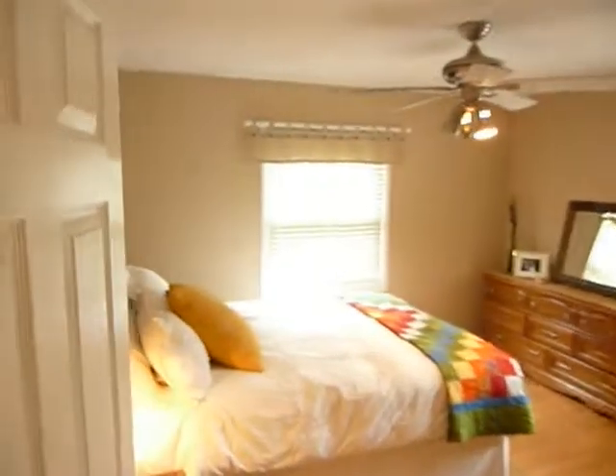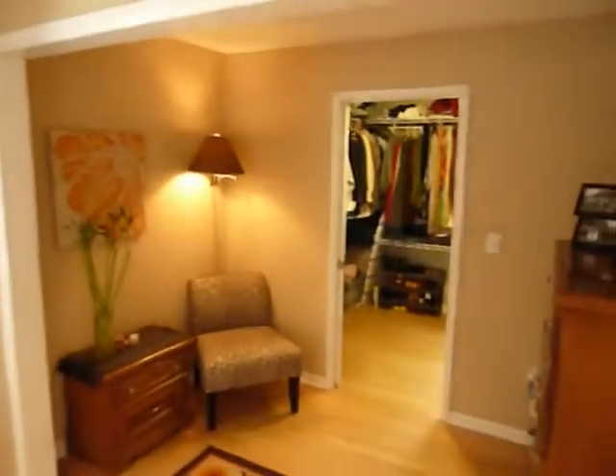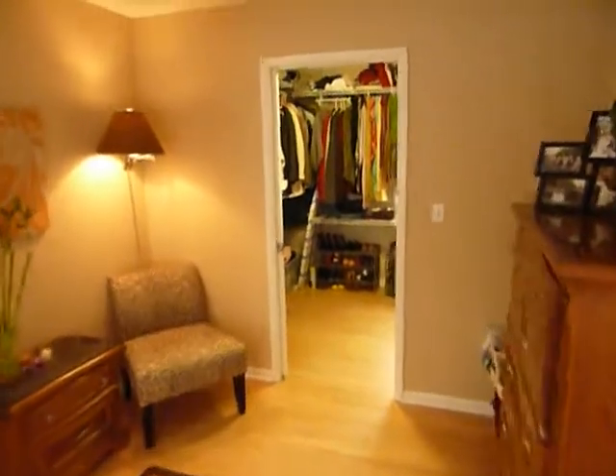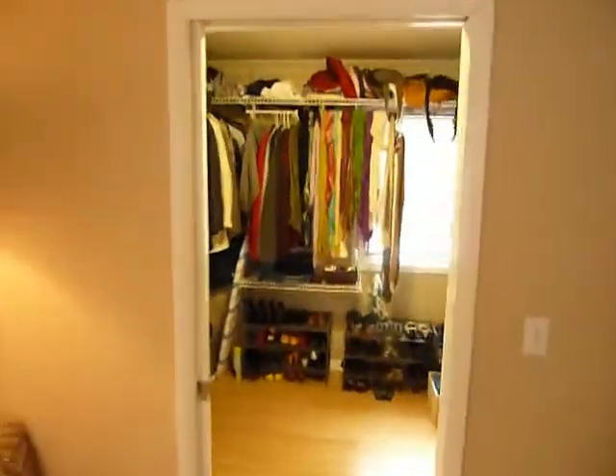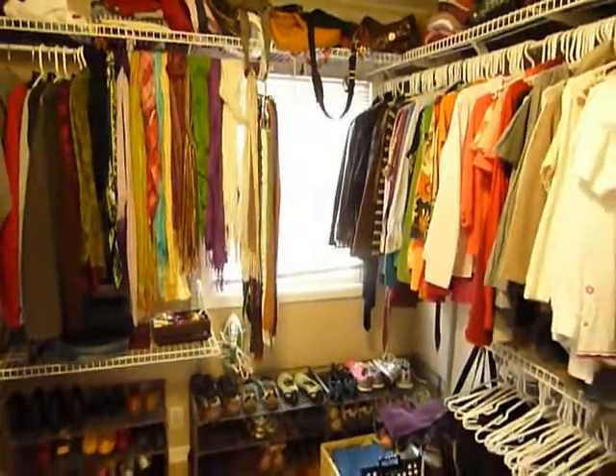Let's go right to the master at the end of the hallway. It's a nice big room with hardwood floors. This was actually converted from a four bedroom to a three bedroom, so there's a sitting area within the master, plus a huge walk-in closet — quite unusual for this style and age of home.